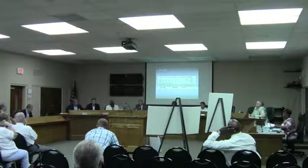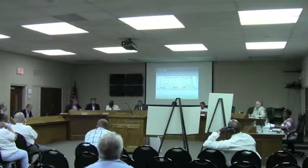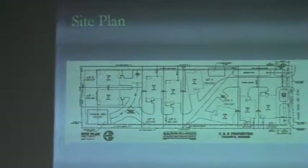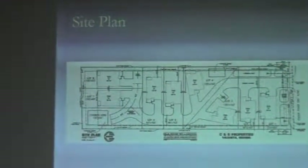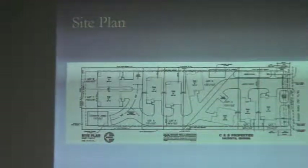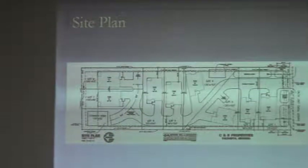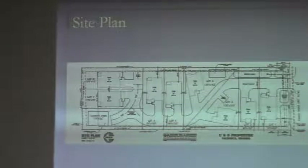We discussed this at length at the work session last Monday. Since then, the proposed development layout has changed. That's what I have emailed to you over the weekend and given you a hard copy this evening. The original proposal was for 9 dwelling units stacked up in a row with a single straight access drive off the east property line. There's been lots of discussion between staff and the applicant late last week to explore some alternatives, and what the applicant has come up with is what's before you.